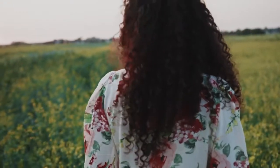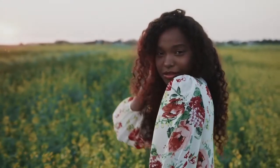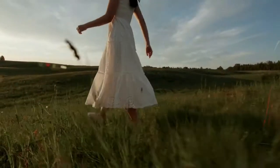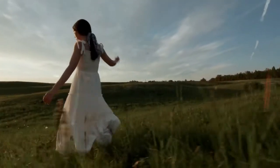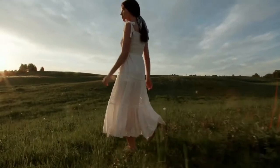Continue to breathe slowly, deeply. As you visualize the following scene, let your body and mind become more and more relaxed with each moment.